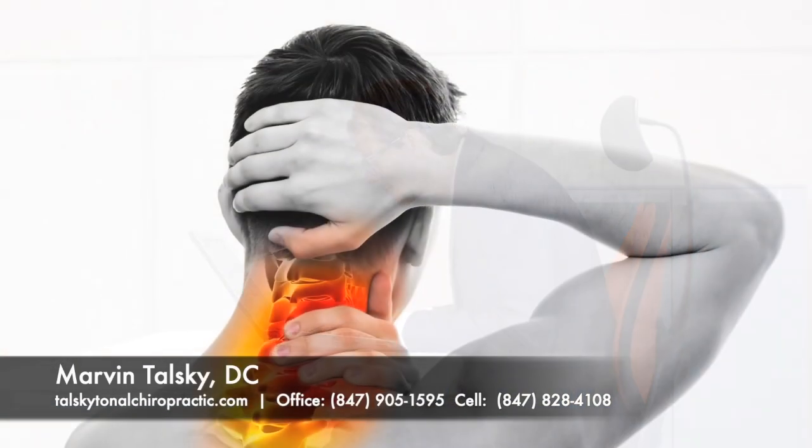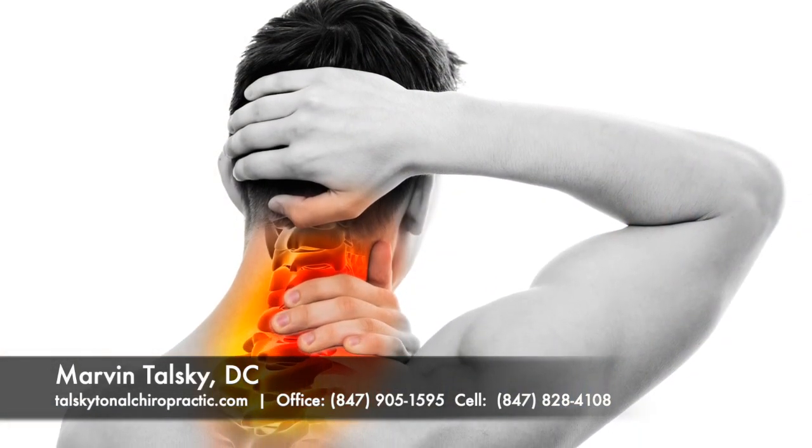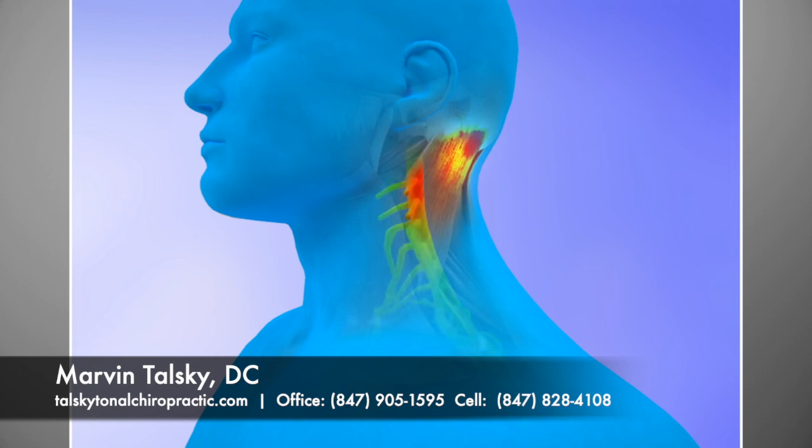These stresses can lead to inflammation, inflexibility, and general pain in the neck and shoulder areas. These stresses can cause the muscles to have aggravated trigger points and form adhesions. The nerves and joints may also become inflamed and painful.